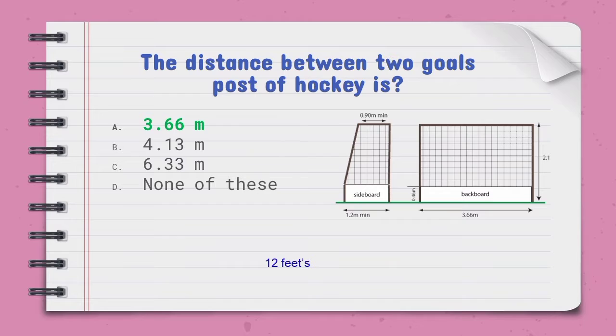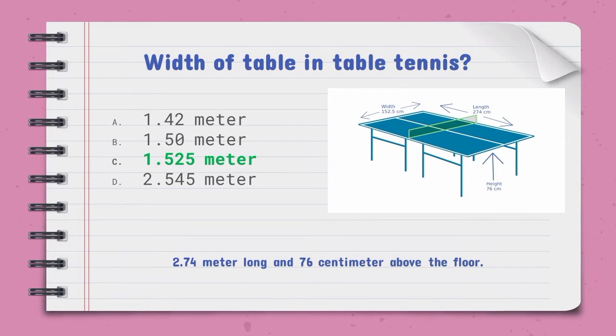If the hockey goalpost distance is asked in feet, the answer is 12 feet. The width of the table in table tennis — the right option is C, 1.525 meters. The table is 2.74 meters long and 76 centimeters above the floor.